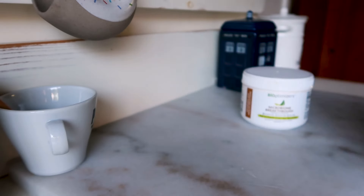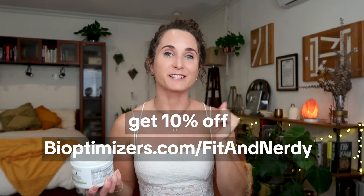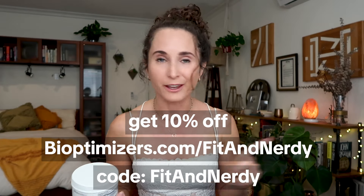If you have been experiencing symptoms of leaky gut, I highly recommend starting here for a supplement that can help with gut repair. Right now, BioOptimizers is giving you 10% off if you go to bioptimizers.com/fitandnerdy and use the code 'fit and nerdy' at checkout. It comes with a 365-day money-back guarantee, so you literally have nothing to lose and everything to gain. I'll leave a link down in the description box below.